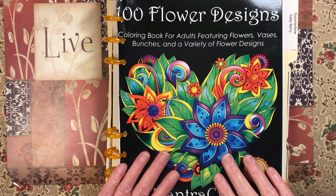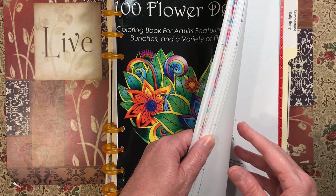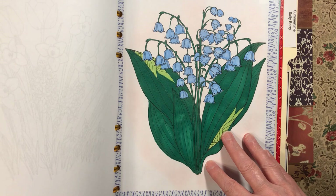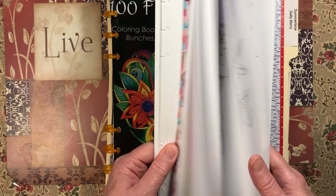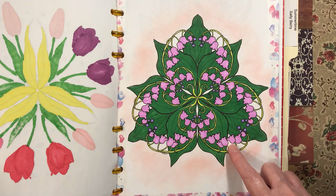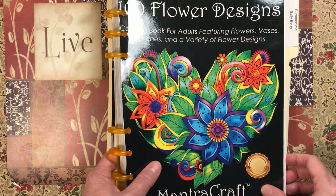Now we're going to go through all of the other non-color by number. First up is 100 Flower Designs by Mantra Craft. I did two in here — I did these blue lilies of the valley because I just don't like too much white. The other one is these lilies of the valley — I like how they make a clover shape. Eyeshadow background for both of those.